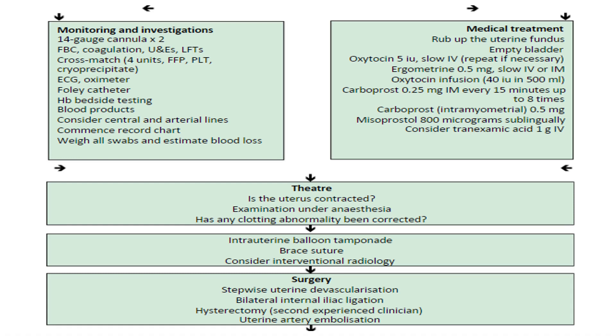For monitoring and investigation: insert two 14-gauge cannulas, perform full blood count, coagulation, urea and electrolytes, LFTs, cross-match 4 packed RBCs, fresh frozen plasma, platelets, and cryoprecipitate. Use pulse oximeter, Foley catheter, bedside hemoglobin monitoring, and consider central or arterial lines. Commence record charts, weigh all swabs, and estimate blood loss.